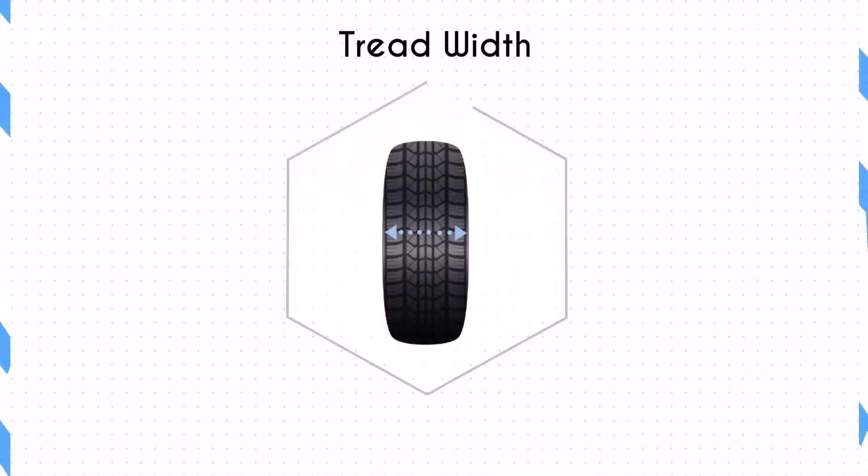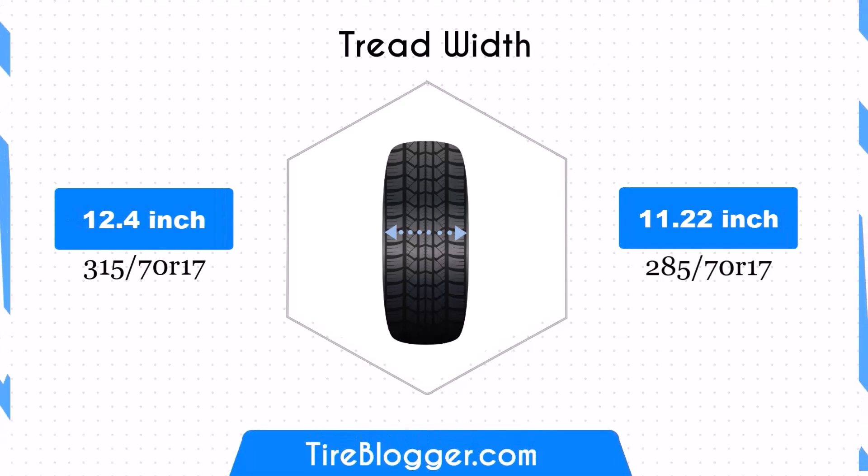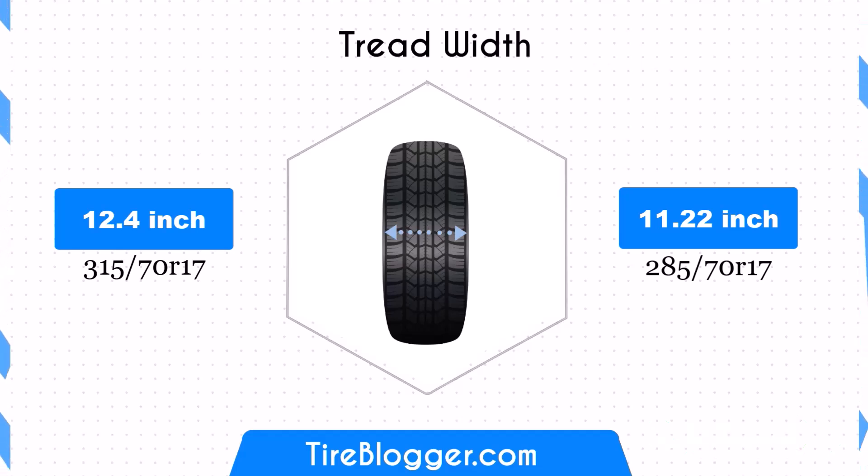The 315/70R17 tyre has a width of 12.4 inches compared to the 11.22 inches of the 285/70R17 tyre. The narrower tyre reduces the contact patch by 1.18 inches, potentially enhancing fuel efficiency but also slightly diminishing traction and stability.